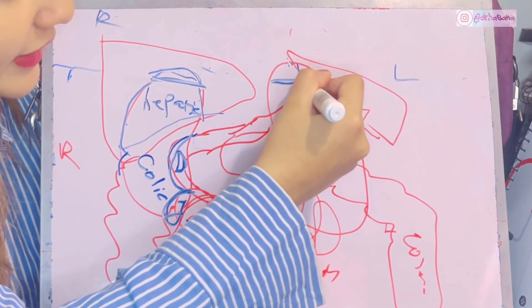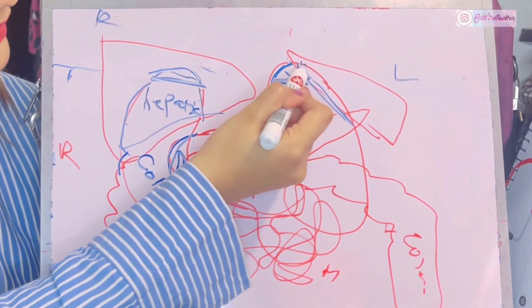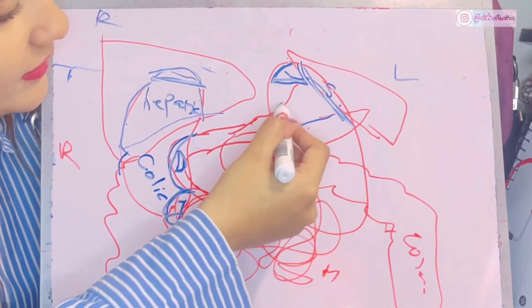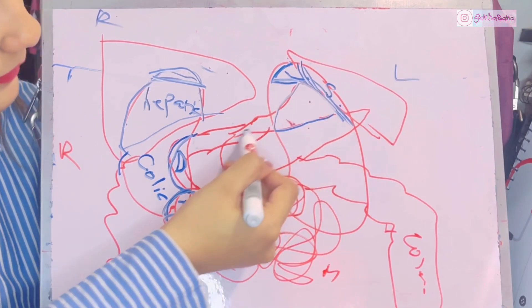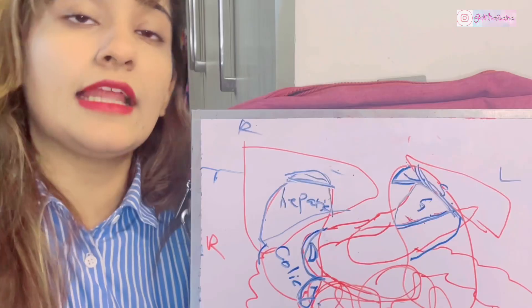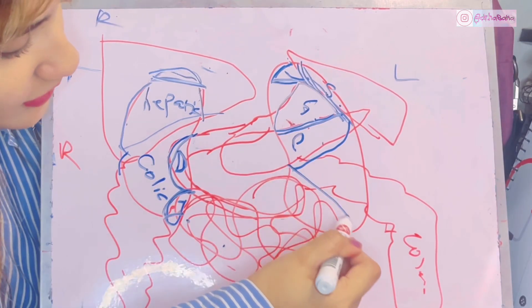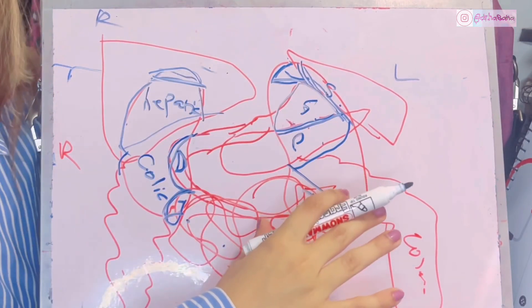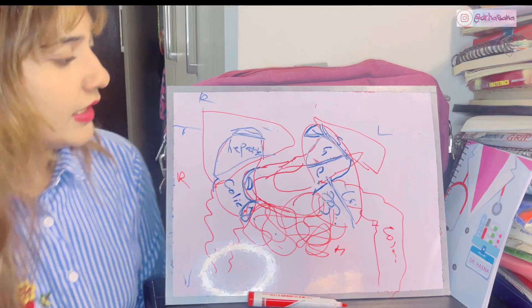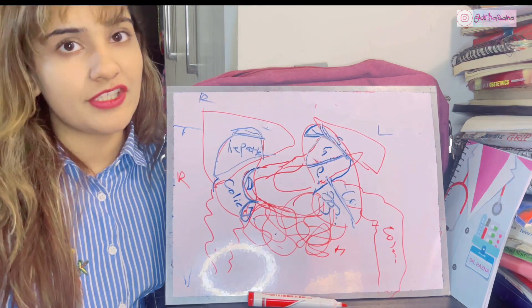For the left kidney, superiorly is the suprarenal gland impression. The leftmost impression is the splenic area. Anteriorly there is a gastric area for the stomach, then a pancreatic impression. The jejunal impression is large on the left side since the jejunum mostly occupies the left side. Finally, there is a colic impression.